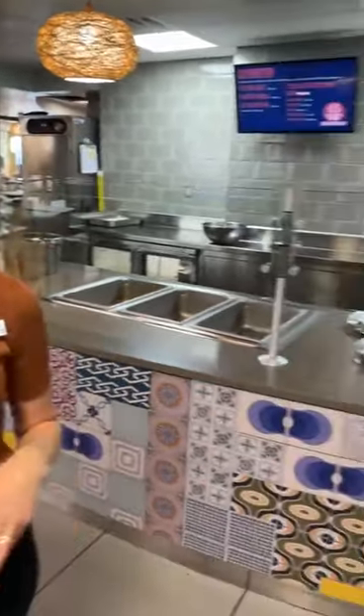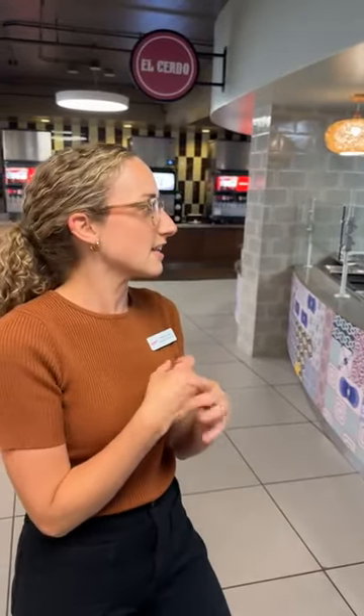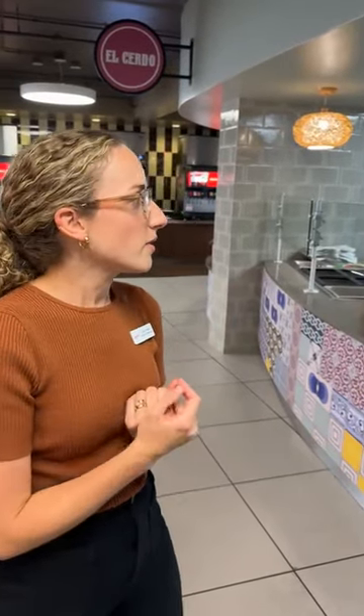Then we're going to go to the most popular location: El Cerdo. This is our most popular station — the Tex-Mex area. There are two different sides, and we've actually expanded it because it's so busy. This side is burritos: you can get a chicken burrito or a beef burrito. There are vegetarian options — a black bean and corn and a pinto bean. You also get rice, cheese, and a variety of salsas: salsa verde, regular salsa, pico, and cilantro crema. The sauces are the best. It comes with chips and queso too.